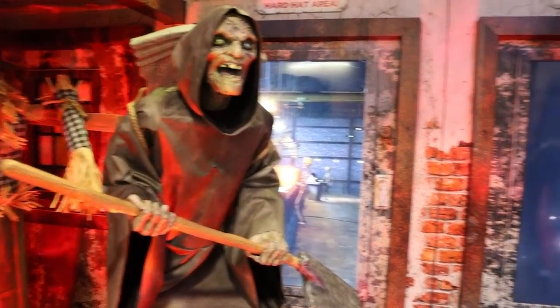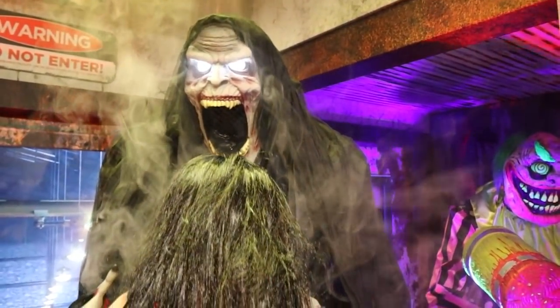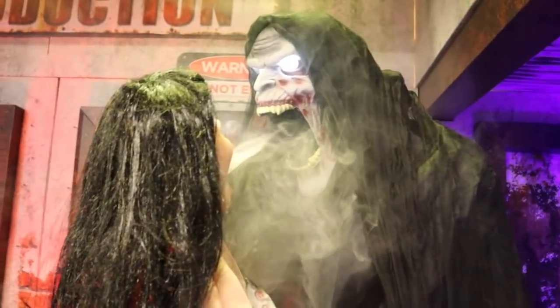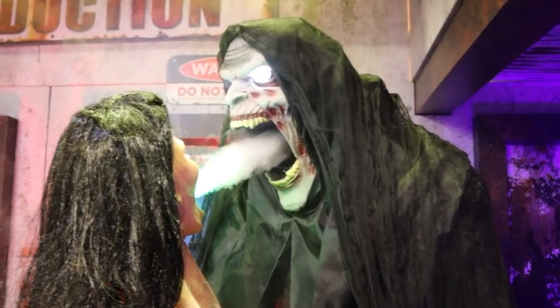He's got that gravestone on his back. And then our old pal, the Harvester of Souls — y'all know he is so cool. I've actually never gotten to see this one with the fog actually working. Oh, it's so cool, you guys.